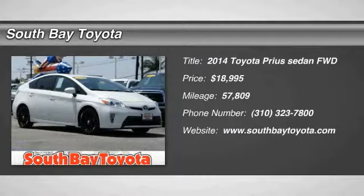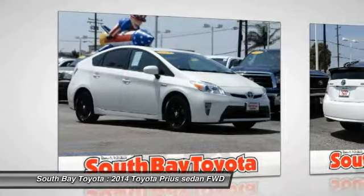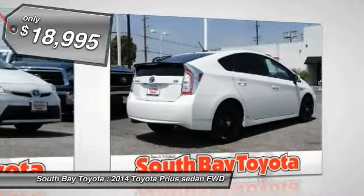South Bay Toyota, proudly serving Gardena, Torrance, Hawthorne, Carson, Compton, and surrounding California locations. This 2014 Toyota Prius is equipped with an engine,